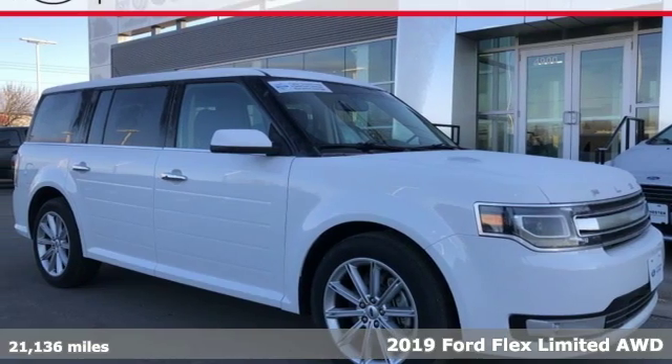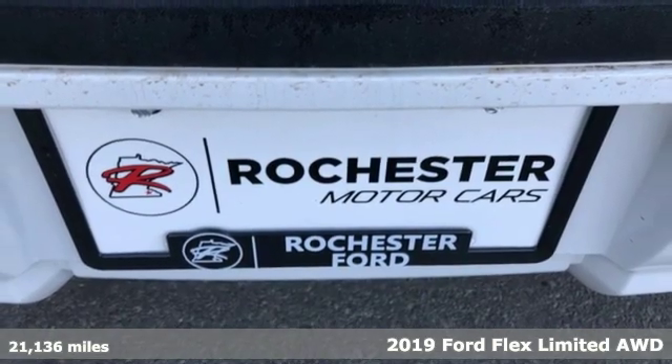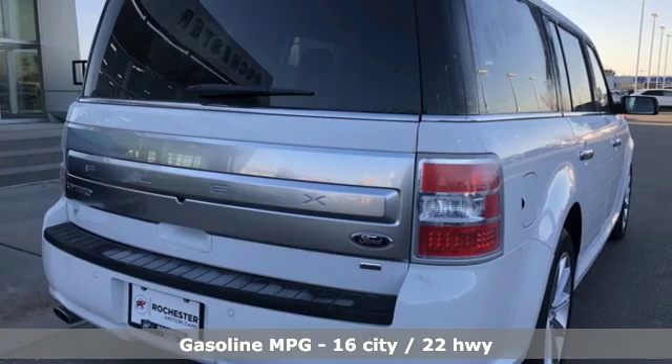It's a 2019 Ford Flex. No two families are the same, so get a comfortable ride that's as unique as yours and get ready for an impressive combination of features.